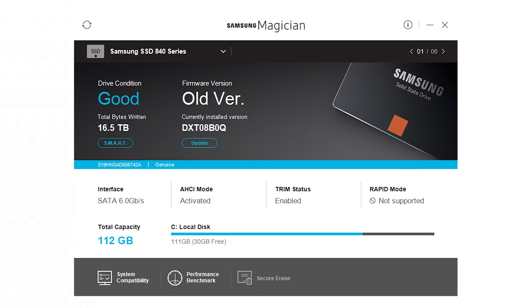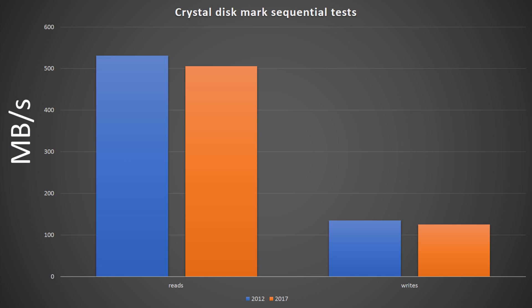Not to mention, it has also written a massive 16.5 terabytes of data on this 120 gig drive. Just for reference, that would be the equivalent of reading and writing to this drive — filling it up completely — 137.5 times in its entire lifespan, which is quite a lot of data. This is mainly due to the fact that because I'm an editor, I actually used it not only as a scratch disk, but also as a cache disk for about three or four years. It's only recently that I've stopped using my C drive as a caching drive for Premiere Pro and other professional applications. Jumping into CrystalDiskMark and looking at our benchmarks, let's have a look at how time has fared.